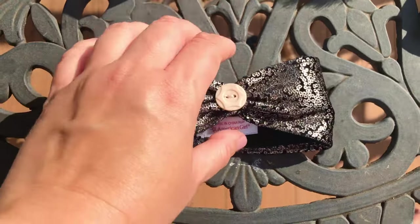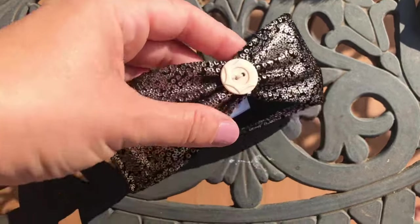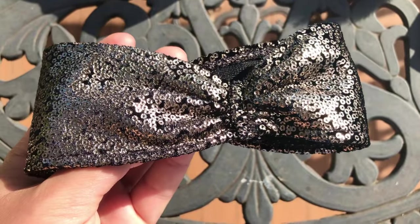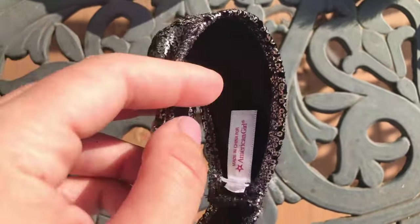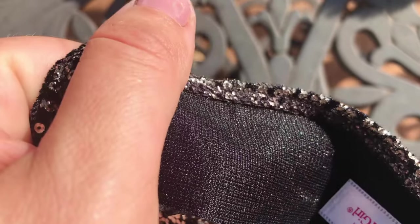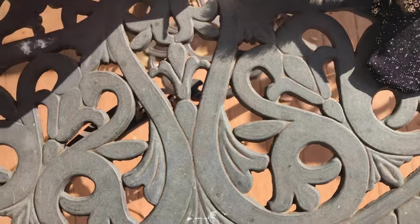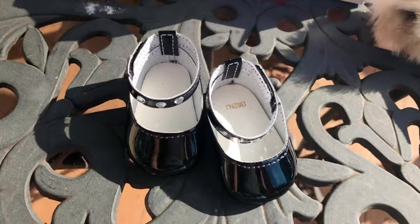I have an issue with the headband though — it doesn't have a velcro or a stretchy part, and the fabric itself is not very stretchy. It was kind of hard to put on Claudie and I was really afraid to ruin her curls. I might actually modify it to open and close in the back. Just like the capelet, it looks like it was made for collectors and not for kids.